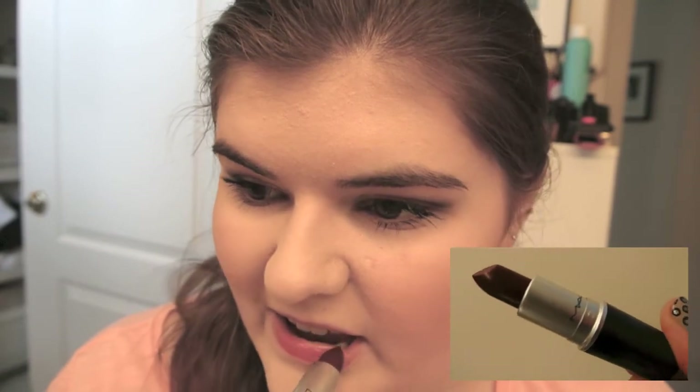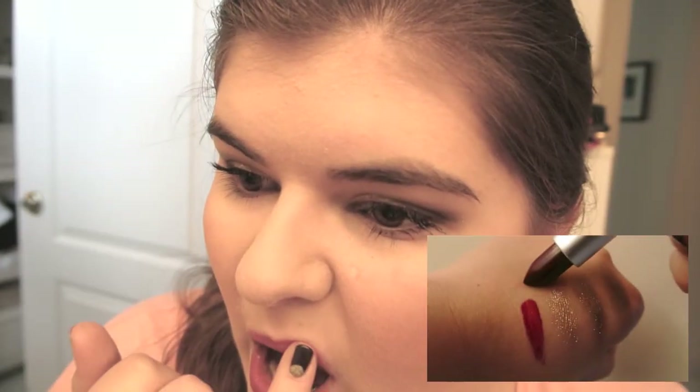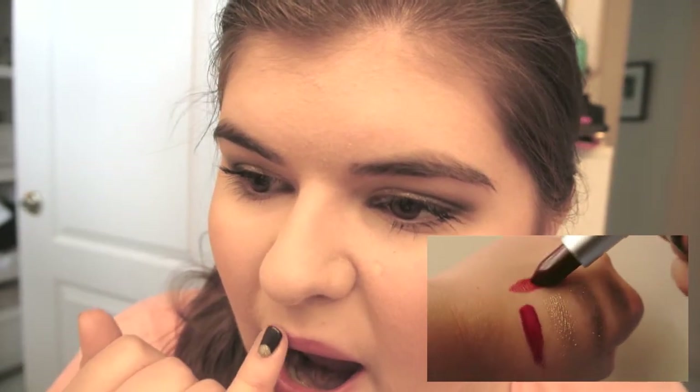Now I'm going to move on to lips because I got two lip products from this collection. We're taking the Just a Bite lipstick and popping that on our lips, blending it out. Then I'm taking the lip glass and putting that over top — I can't remember the name of it but I've said it in the video so you guys know what it is. That's the finished look and I hope you like it.